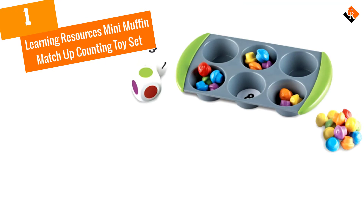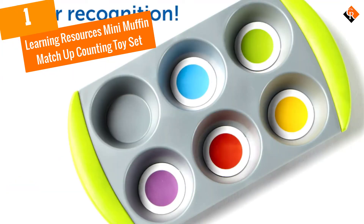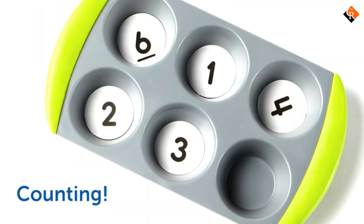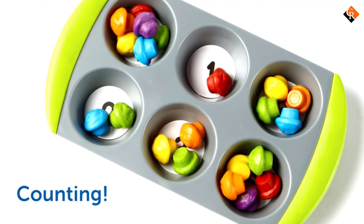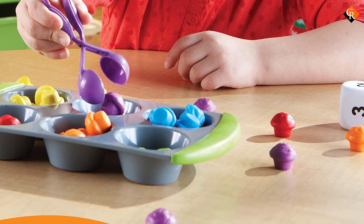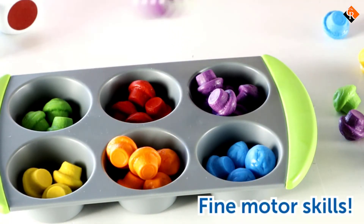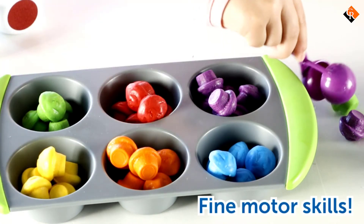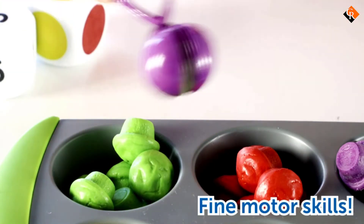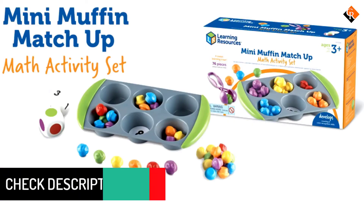And finally at number 1, we have the Learning Resources Mini Muffin Matchup Counting Toy Set. If you have a child ages 3 to 6, this is for you. This adorable muffin game helps your little one gain practice in color recognition, sorting, counting, and fine motor skills all while playing this colorful and fun game. Included in this game are multiple mini muffins, different numbered and colored chips, a muffin pan, a muffin pincher, and an activity guide.